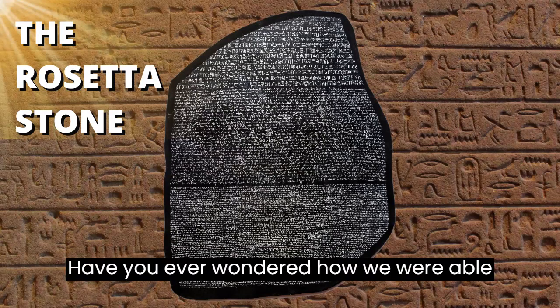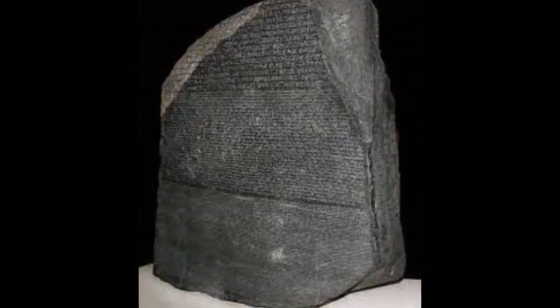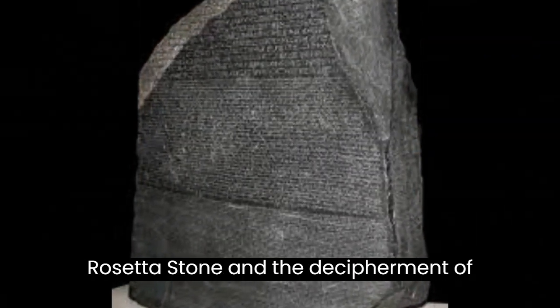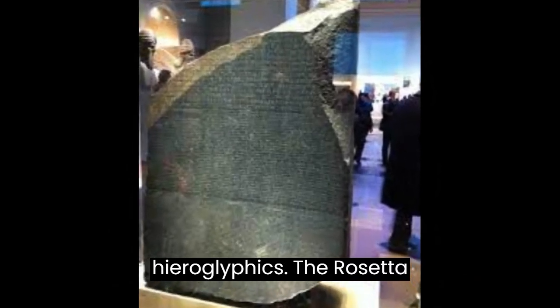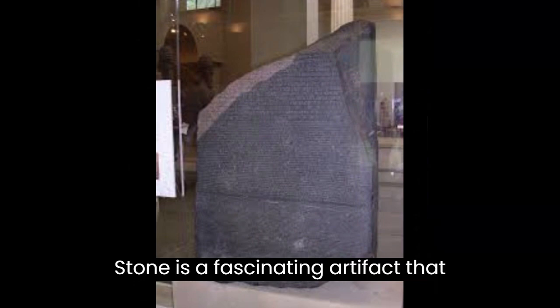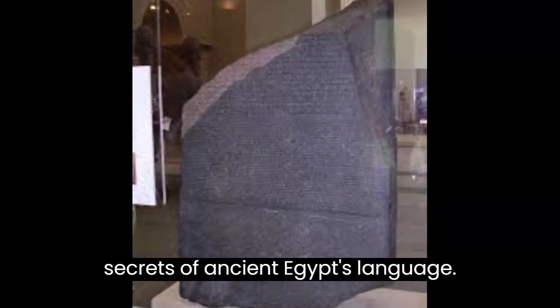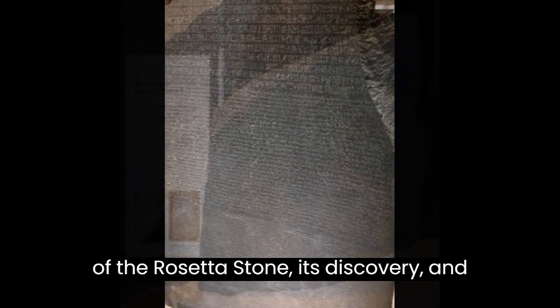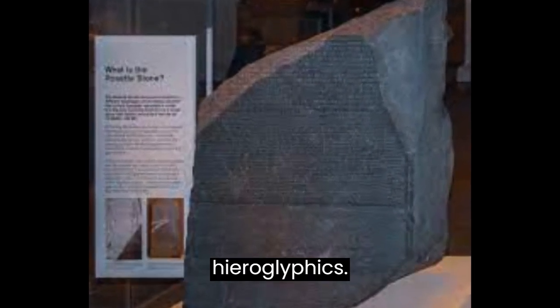Have you ever wondered how we were able to decipher the ancient Egyptian hieroglyphics? Hi everyone, welcome to our video on the Rosetta Stone and the decipherment of hieroglyphics. In this video, we'll dive into the story of the Rosetta Stone, its discovery, and the efforts of scholars to decipher hieroglyphics.